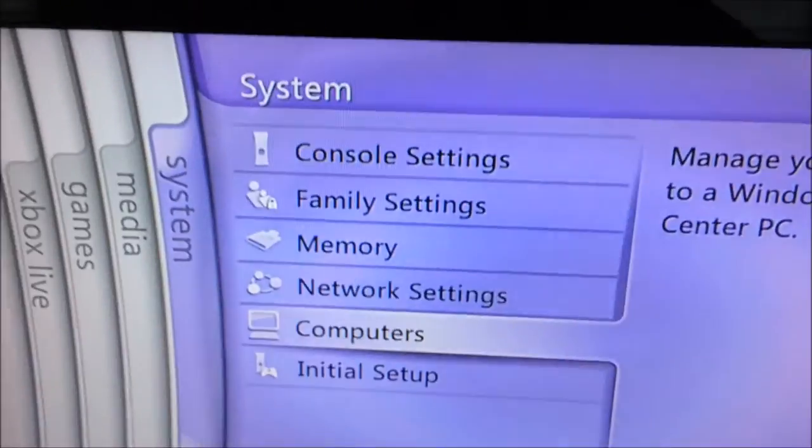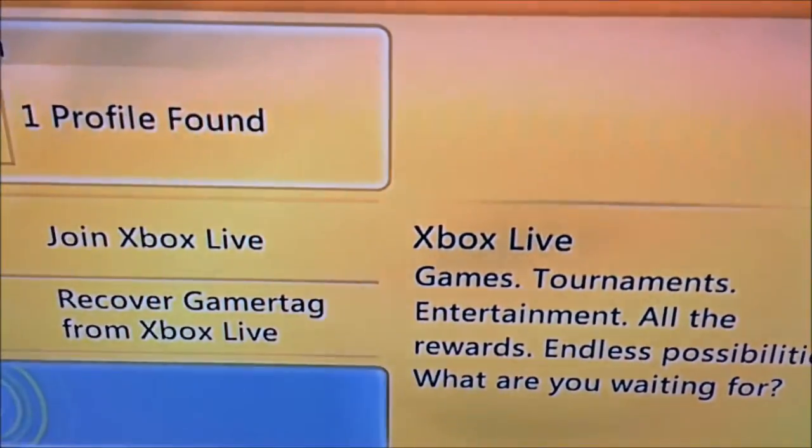But yeah, guys, this is actually the Blaze Dashboard from April 2007. Hope you liked it. Peace.